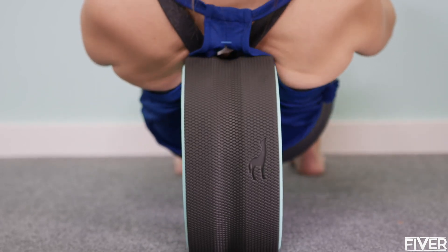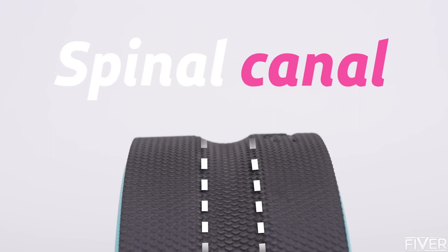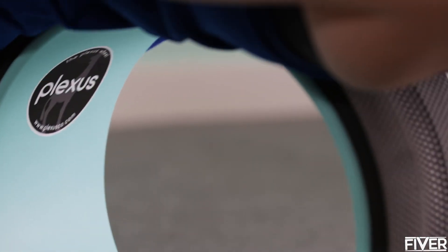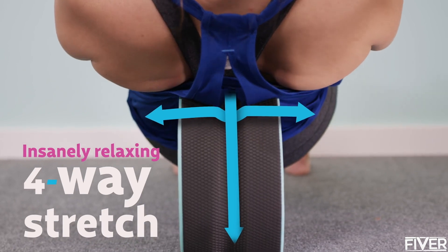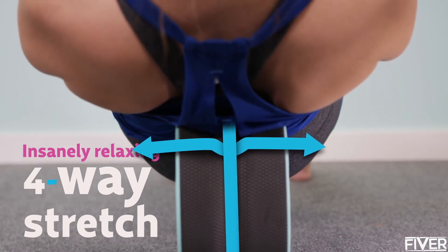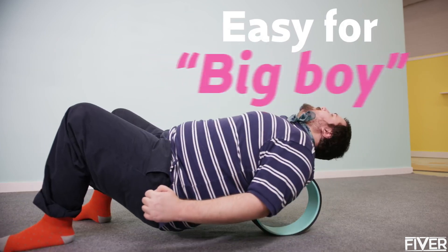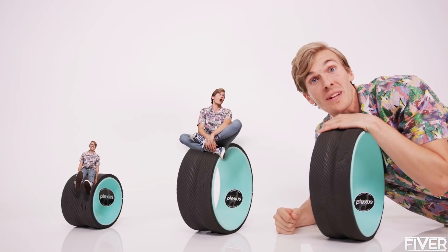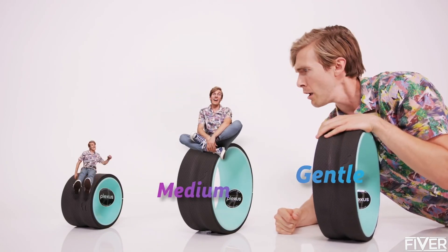For the Plexus Wheel Plus, we engineered our thickest ever super comfy compression mat. The mat design features a spinal canal, so it's more comfortable on your back. And because your spine presses deeper into the mat, the muscles lining your vertebrae are stretched horizontally as well as vertically, allowing for an insanely relaxing four-way stretch. It's easy enough for everyone to use — pregnant, big, even grandparents. The Plexus Wheel Plus comes in three sizes: gentle, medium, and deep tissue.